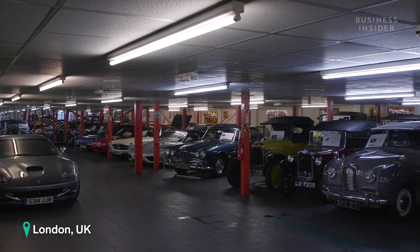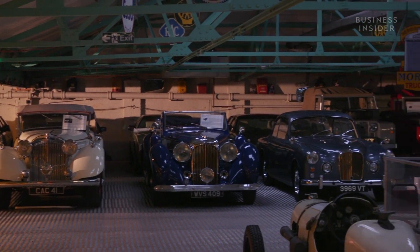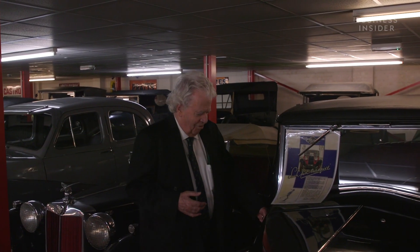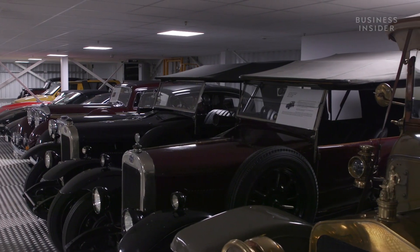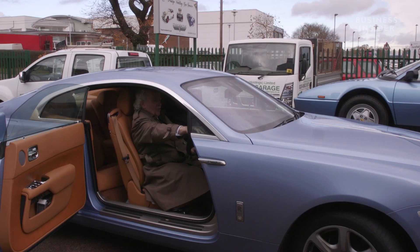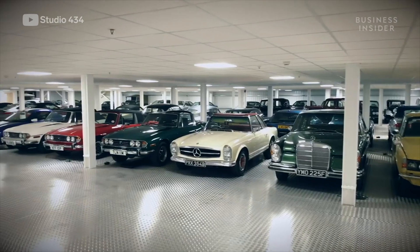I'm Harry and today we're going to take you for an exclusive behind-the-scenes look at one of Europe's biggest car collections. The 450-plus car collection is owned by businessman Roger Dudding. He's been collecting cars for 50 years and has quite the collection of rare rides spanning from 1918 all the way to the present day. Roger estimates his collection is valued over 45 million dollars.